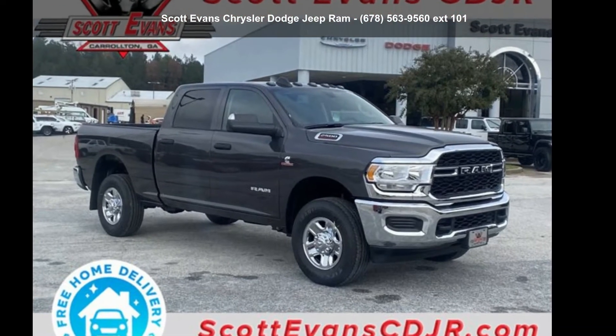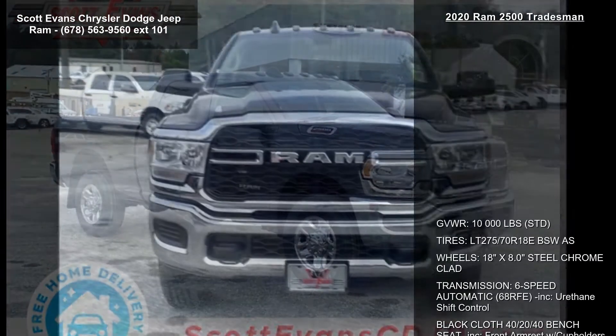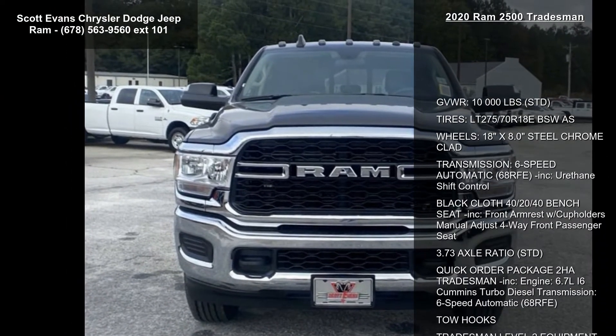Presenting the Ram 2020-2500 Tradesman. If you are looking for a first-rate auto, this one could be yours today.